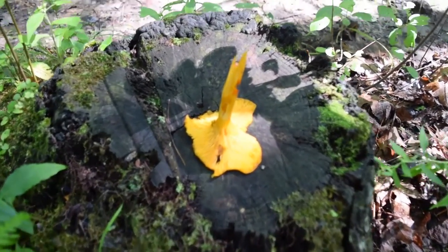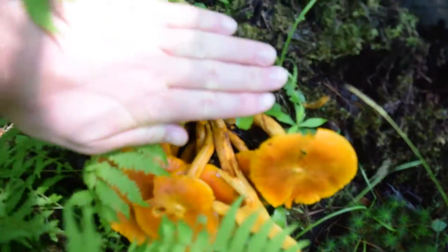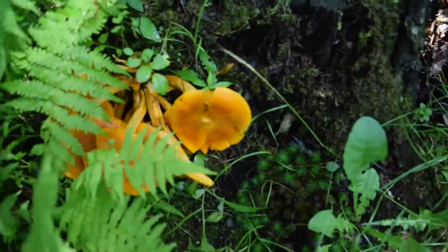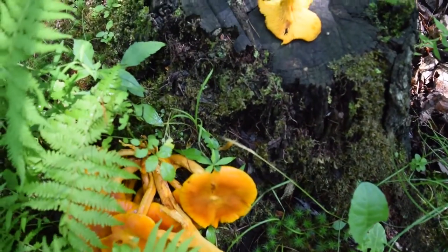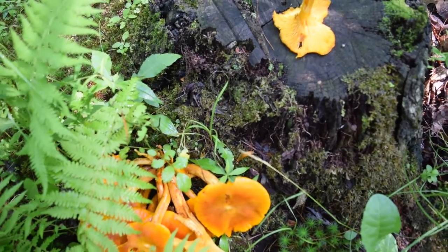So this one — if you can see how this looks — these are not that big. Here's my hand trying not to touch it. They're about that big, but when they get mature, actually at night when they're mature, the gills are actually glow-in-the-dark.